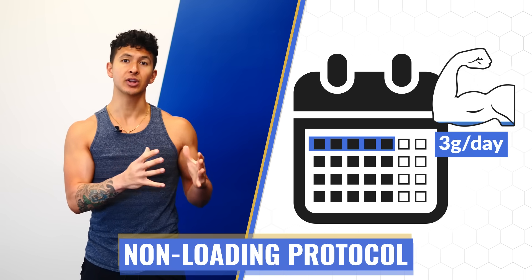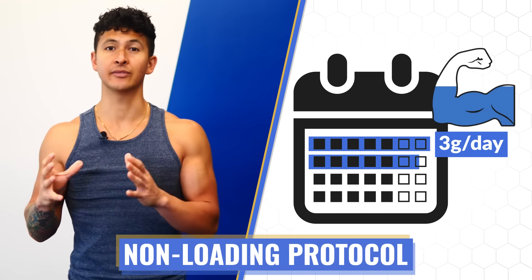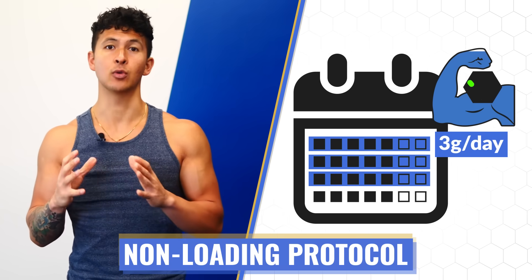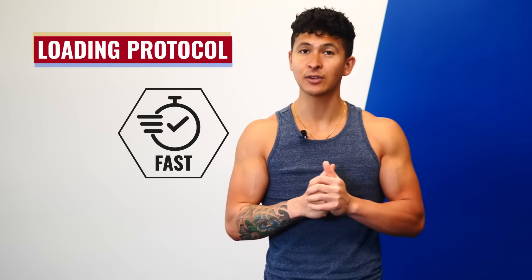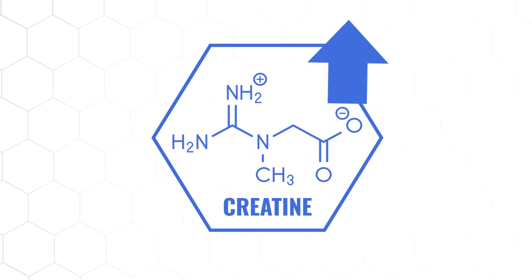In contrast, the non-loading protocol is a method that gradually increases your creatine stores. In this case, you simply stick to 3 grams per day from the start, but rather than taking just a week to elevate your creatine stores, this protocol will typically take about 3 to 4 weeks before you start experiencing the benefits of supplementation. Both protocols get you to the same point, so there isn't necessarily a better one to pick. The loading method is advantageous if you'd like to reap the benefits as quickly as possible, and it's also the protocol I'd recommend if you're dieting.